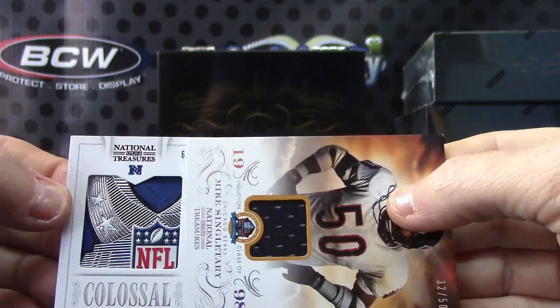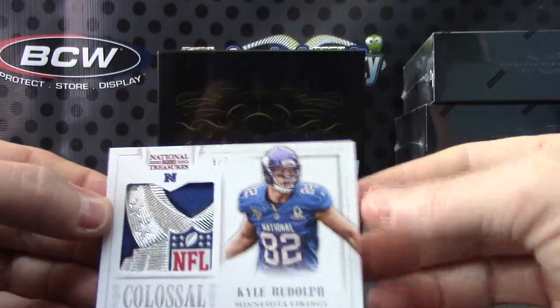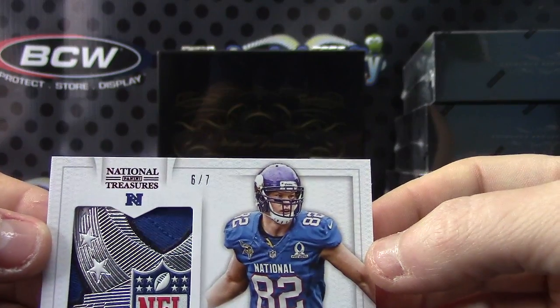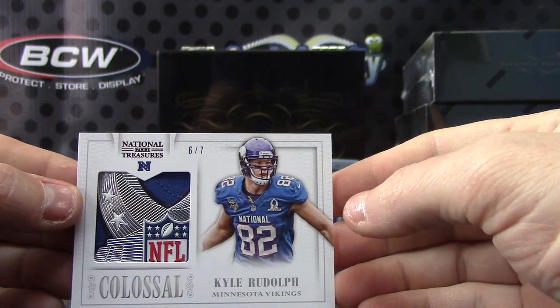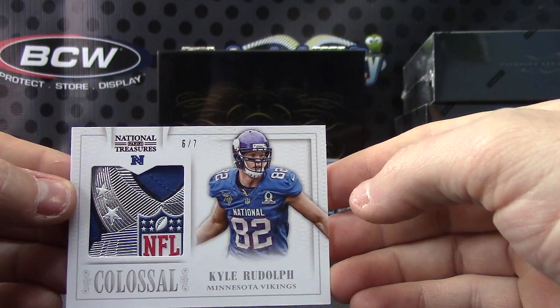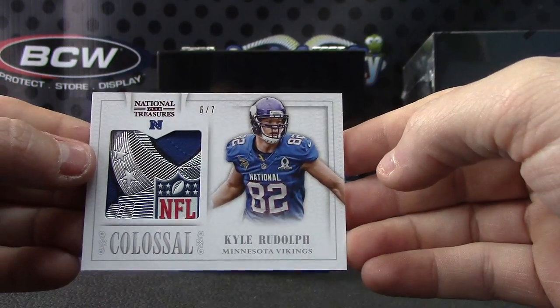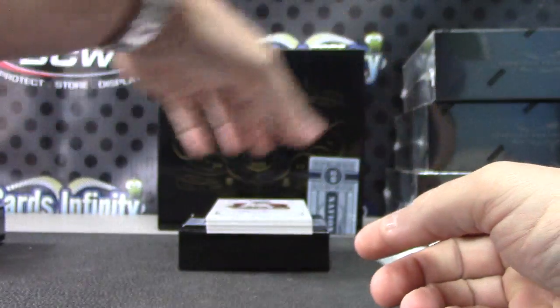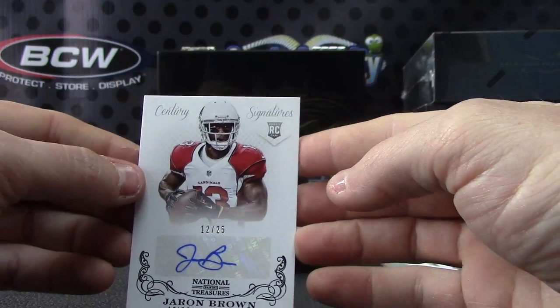Colossal, six of seven — Kyle Rudolph, Mike Singletary — good-looking patch. Six of seven, Kyle Rudolph. Next, Jerron Brown, number 225.